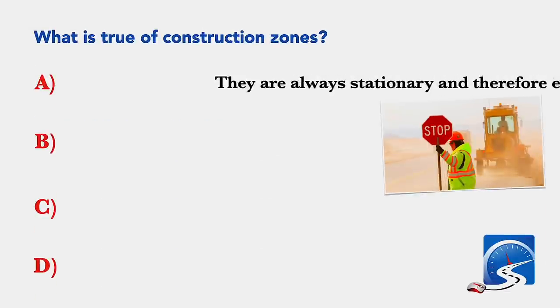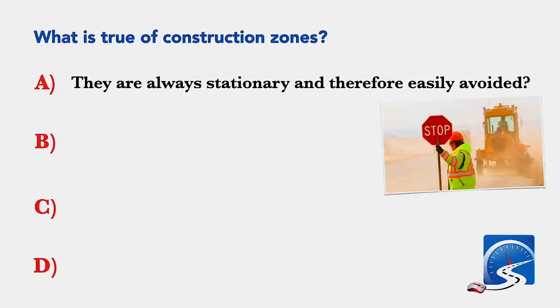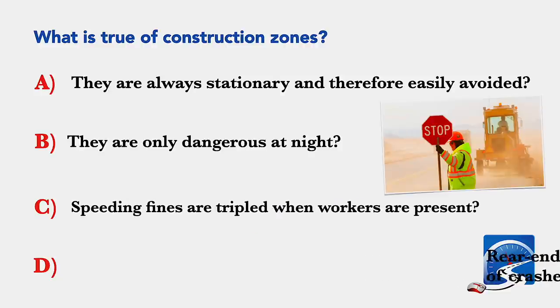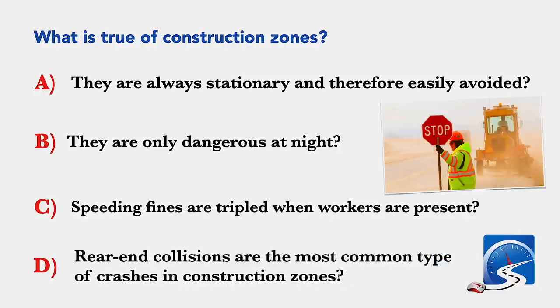What is true of construction zones? They are always stationary and therefore easily avoided; they are only dangerous at night; speeding fines are tripled when workers are present; or rear end collisions are the most common type of crashes in construction zones. Correct answer D: rear end collisions are the most common type of crashes in construction zones.